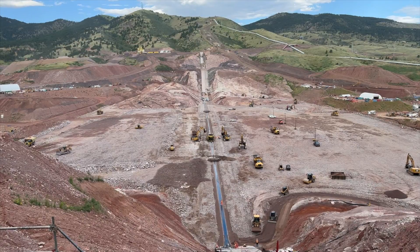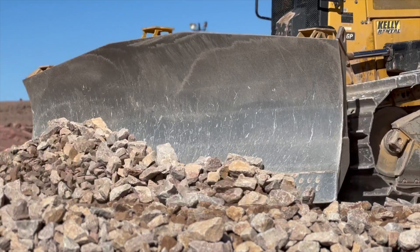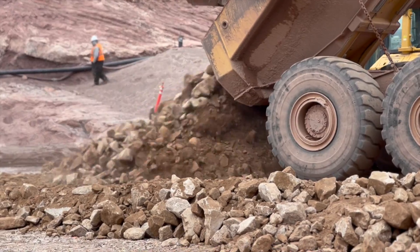At this two-year point, everything is coming up — the valve house is coming up, the dam is coming up, the embankment is coming up.